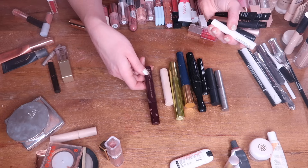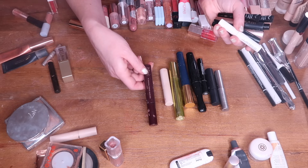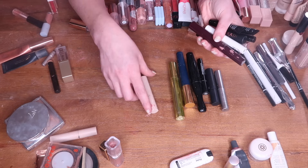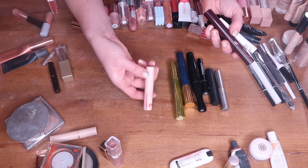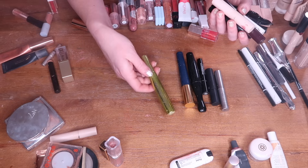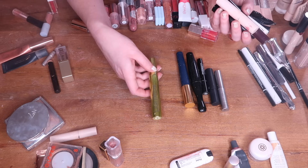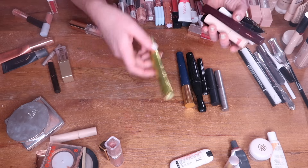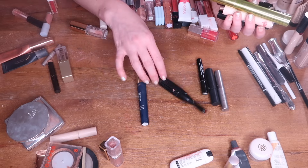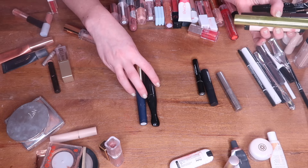There are 16 total mascara empties. I have the Too Faced Better Than Sex mascara, the Lancôme Idôle mascara, a little mini Dose of Beauty Max Lash Volumizing mascara, and an ILIA Limitless in a smaller size I got as a free gift with purchase. I also have one from Blink — this was a terrible mascara that literally did nothing. It says it's a tubing mascara but did nothing for the lashes. I have another ILIA mascara — I prefer the Limitless but this one is also good. ILIA makes a great mascara.